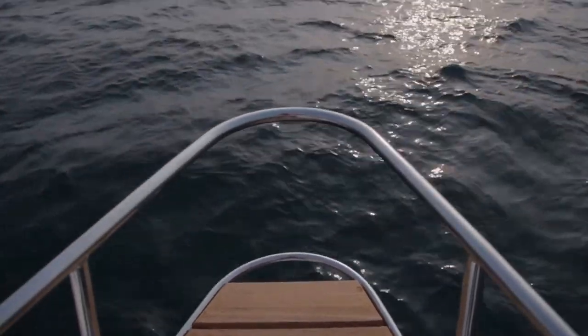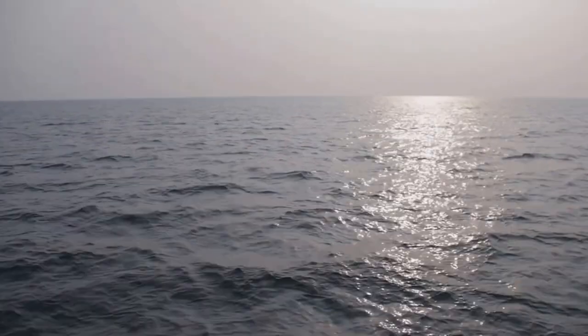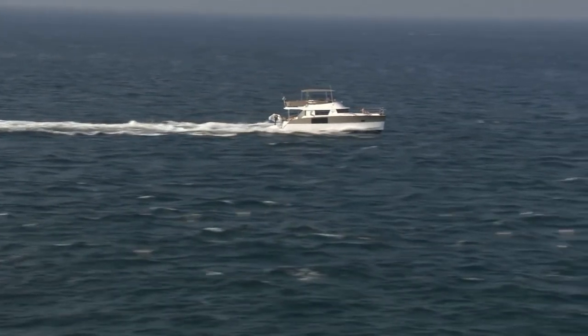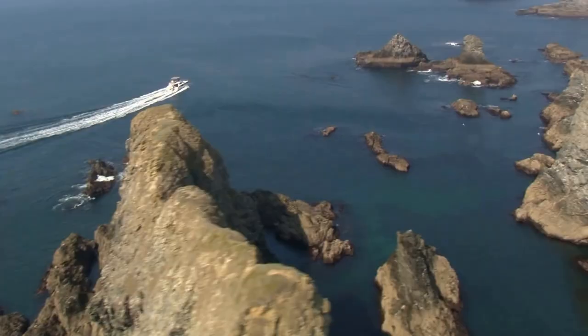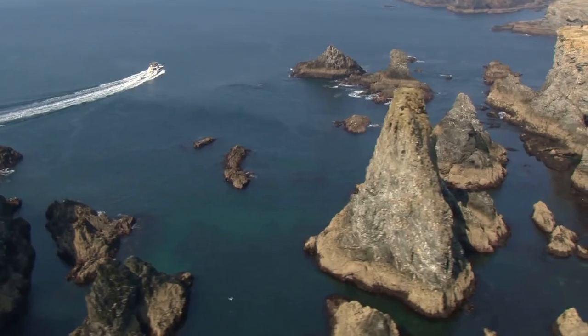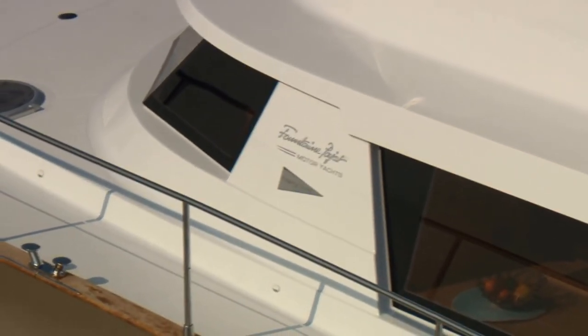The Cumberland 47 long-range cruiser by Fountaine Pajot motor yachts: a seductive yacht with excellent offshore performance and stunning design for the ultimate in cruising pleasure. Explore the world's oceans in total safety and comfort.